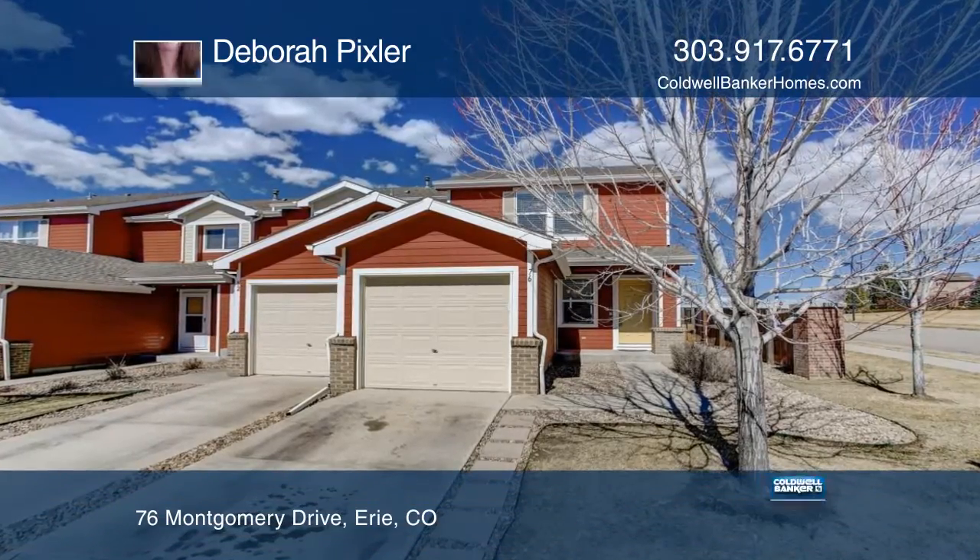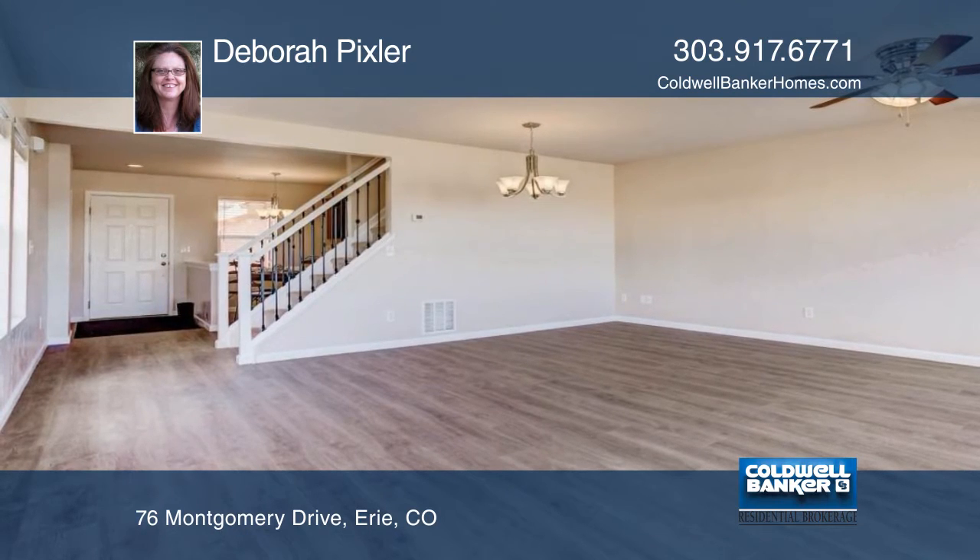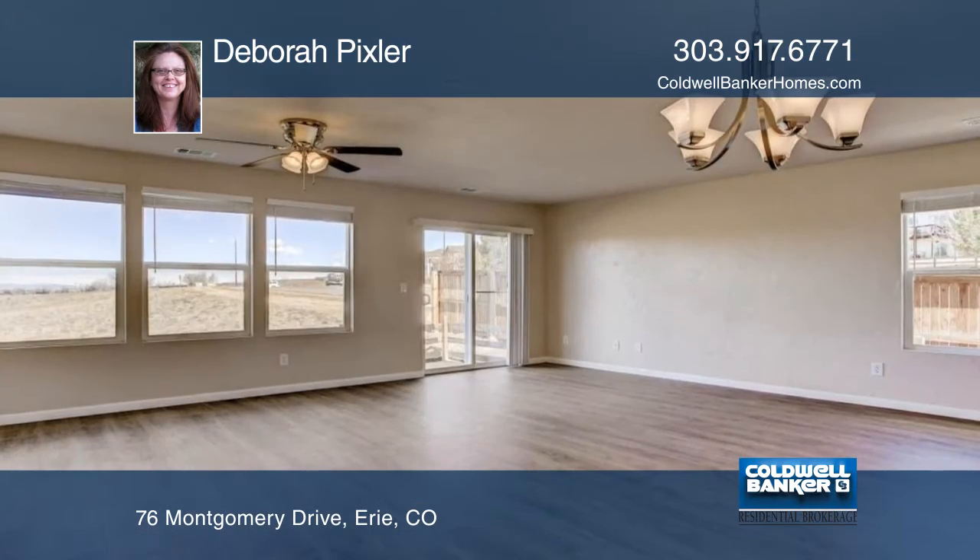This home backs to open space and has amazing views of the front range. It's a light and bright one owner end unit that has been meticulously cared for and updated throughout.